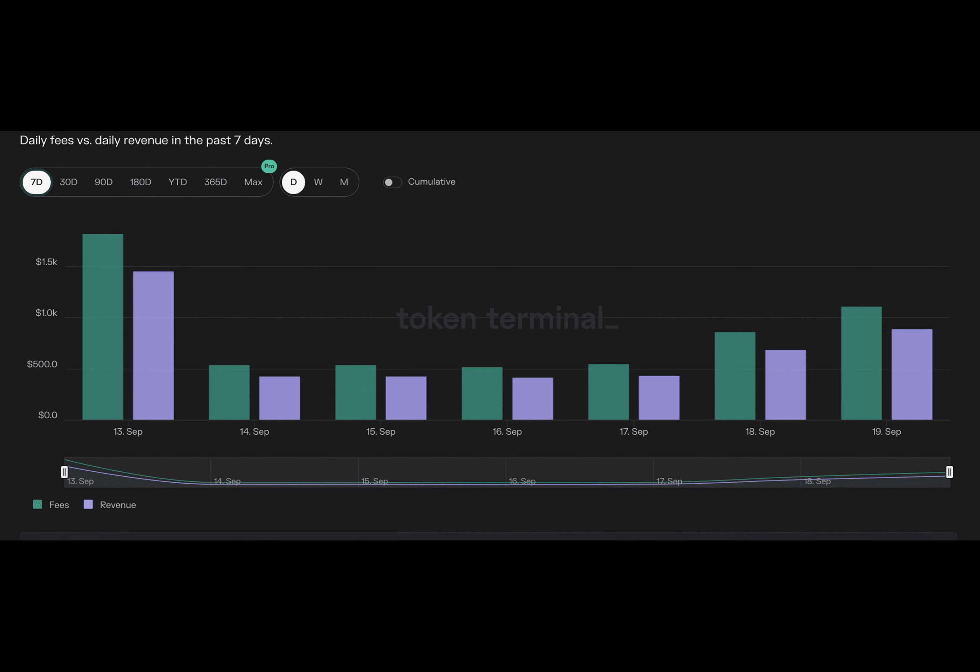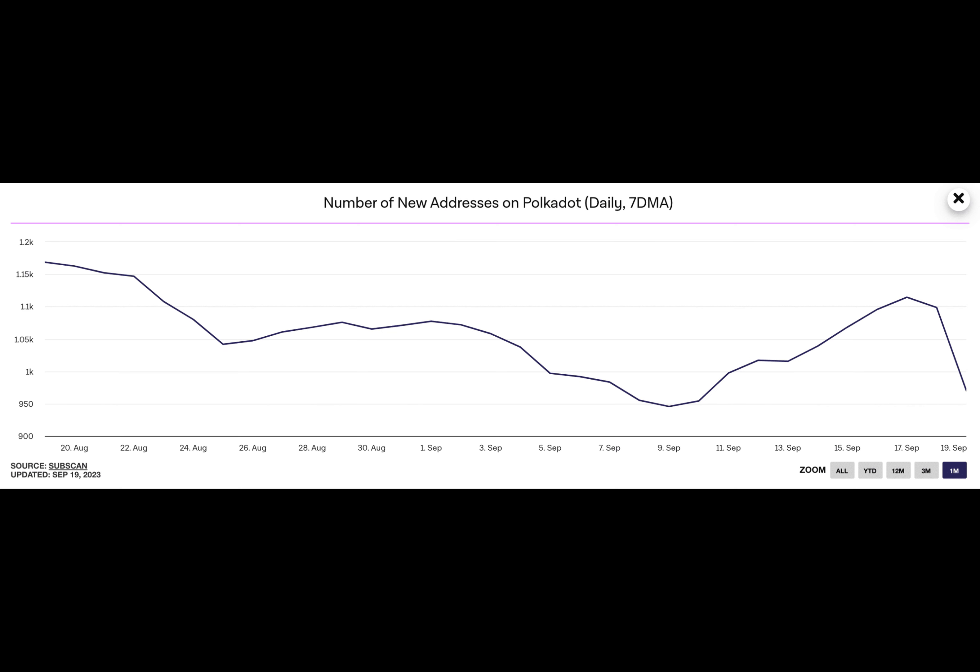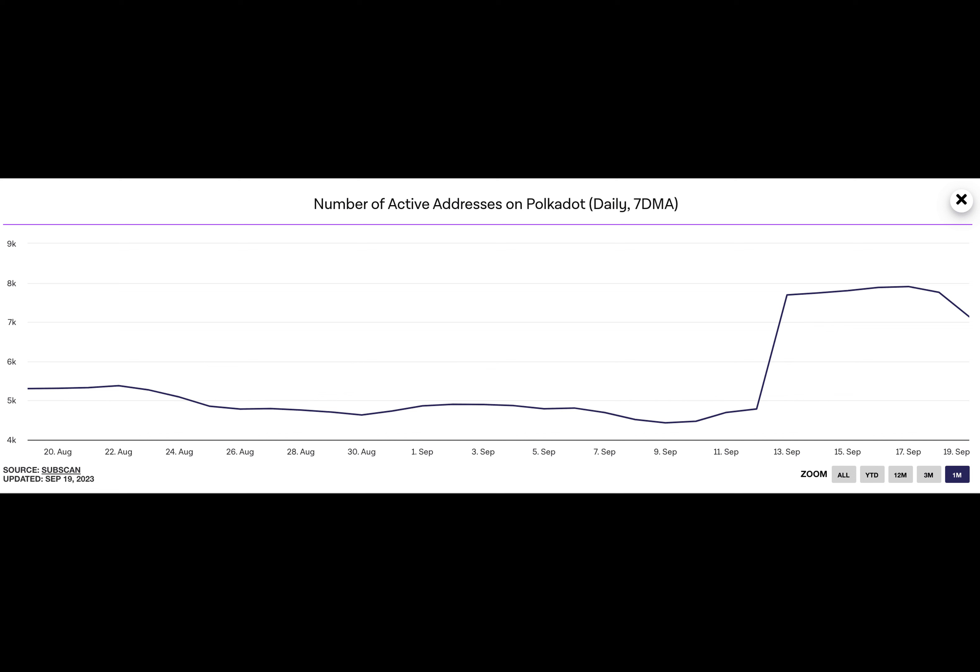While existing users have actively engaged with Polkadot in the last week, the period has been marked by a dearth of new demand. Data from The Block showed that after the number of unique addresses appearing for the first time in a transaction on Polkadot peaked at 1,100 on September 17th, it has since plummeted. As of September 19th, only 970 new addresses were created on the blockchain.